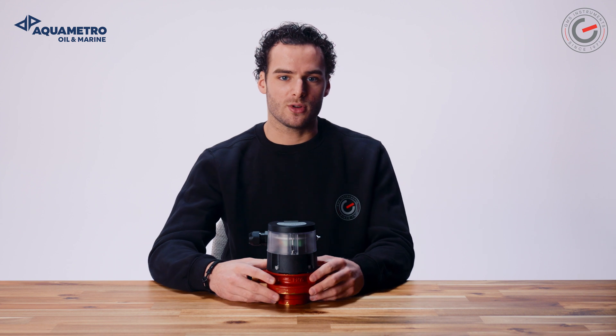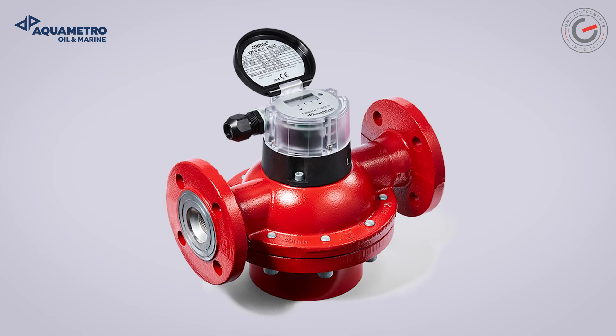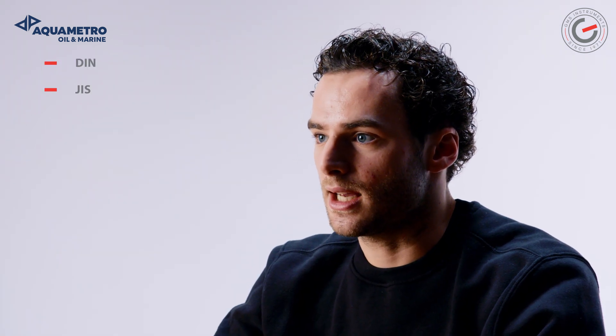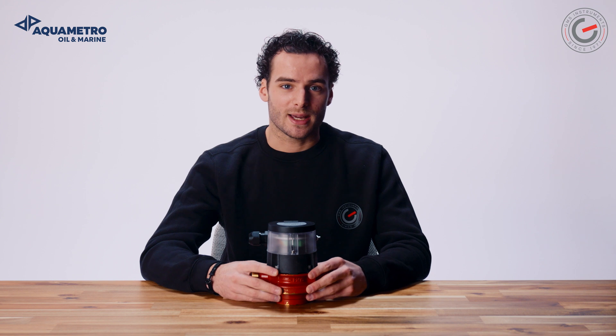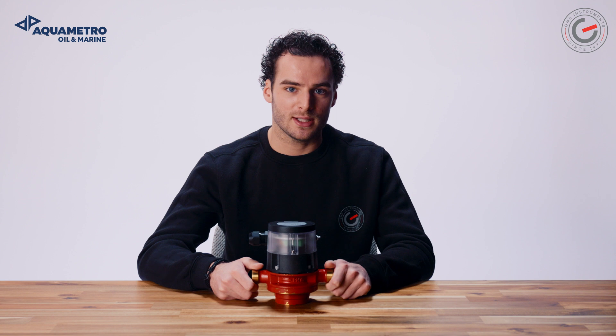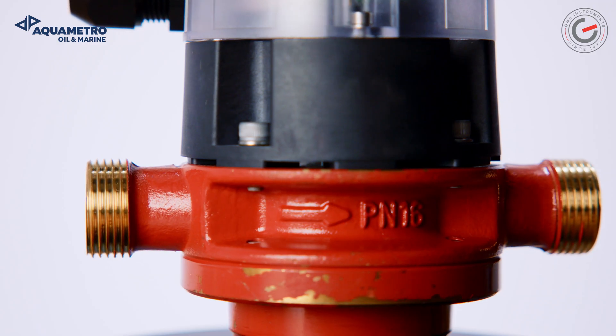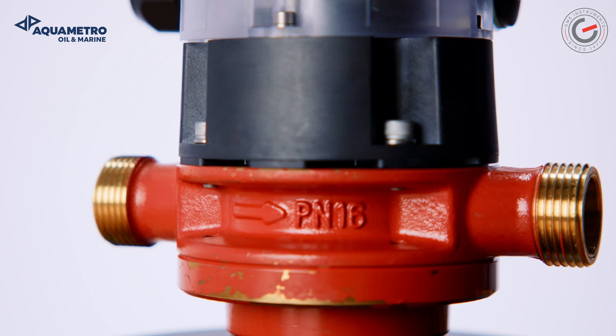The Contoil VZF2 comes in sizes of DN15 to DN50 and variable process connections such as threads and flanges in DIN, JIS and ANSI. The different sizes make it possible for the VZF2 to measure in flow streams from 20 liters per hour at a DN15 and up to 30,000 liters per hour at a DN50.